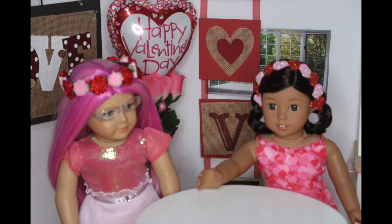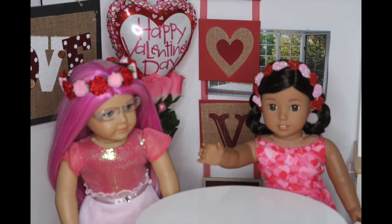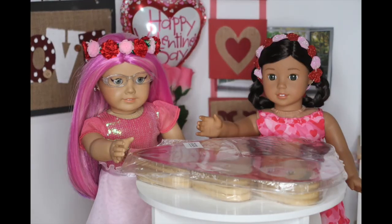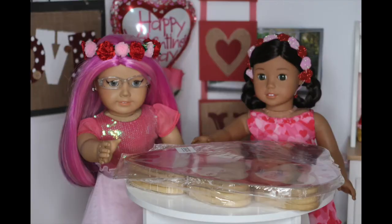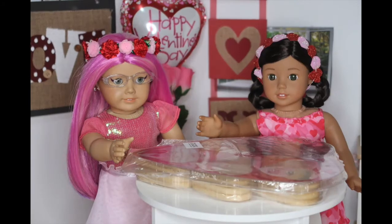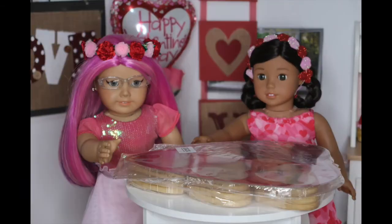The first treat we'll be making is Valentine cookies. We were at Walmart yesterday looking for something to make in today's video and we found this. We thought we could have a Valentine's Day cookie decorating competition — well, sort of. We got this set and now it's time to get it opened.